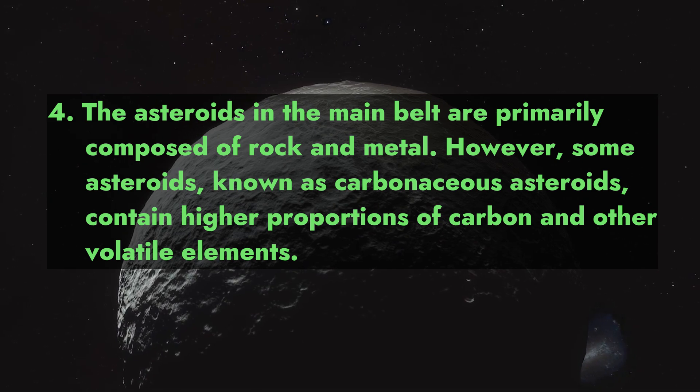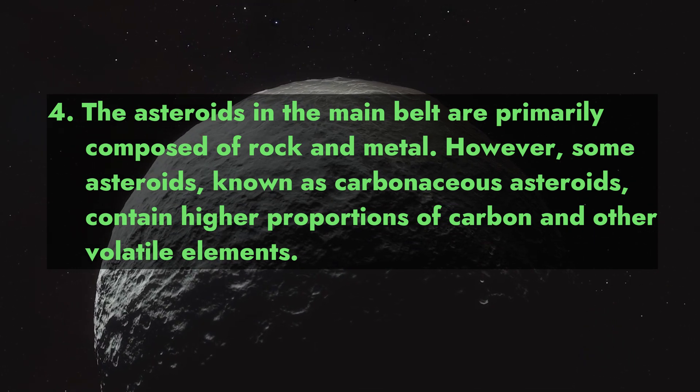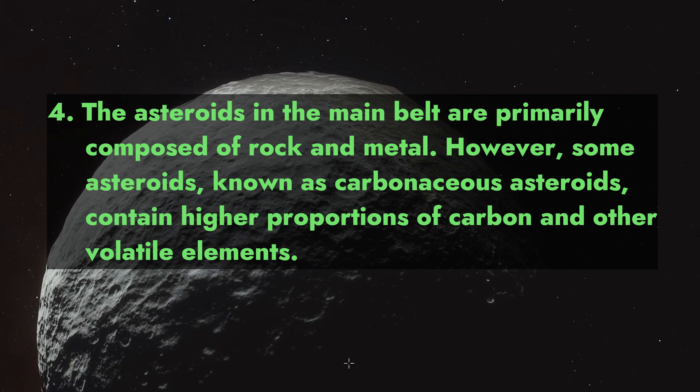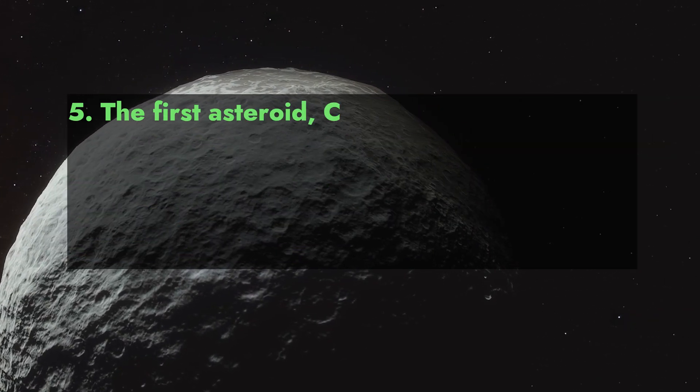Fact 4: The asteroids in the main belt are primarily composed of rock and metal. However, some asteroids known as carbonaceous asteroids contain higher proportions of carbon and other volatile elements.